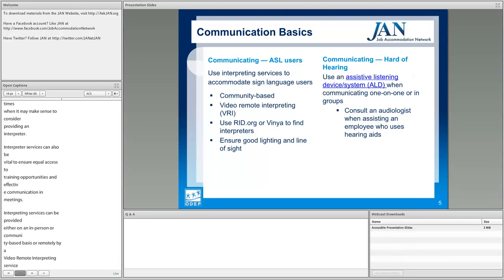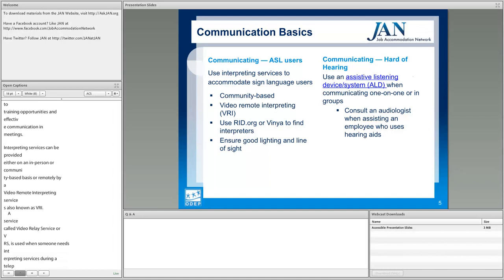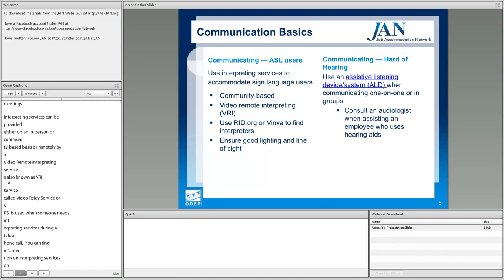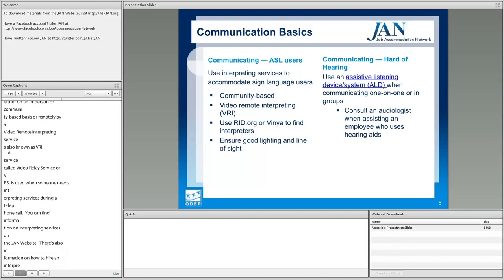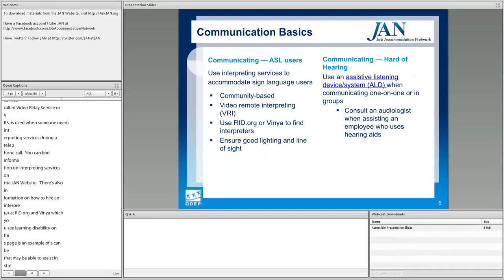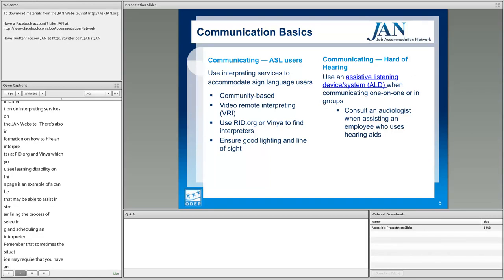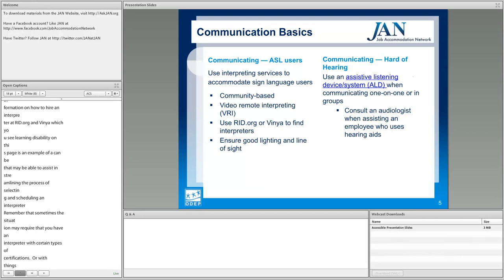A service called Video Relay Service, or VRS, is used when someone needs interpreting during a telephone call. You can find information on interpreting services on the JAN website, and information on hiring an interpreter at RID.org. VINYA is an example of a company that can help streamline selecting and scheduling an interpreter. Remember that some situations may require an interpreter with certain certifications or security clearances. Individuals who are deaf-blind may require tactile interpreting.